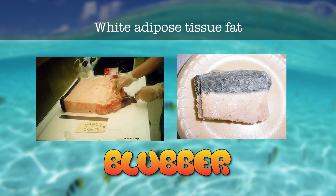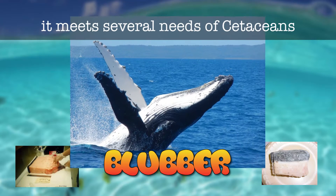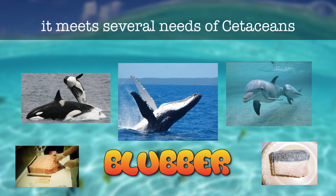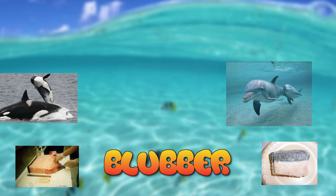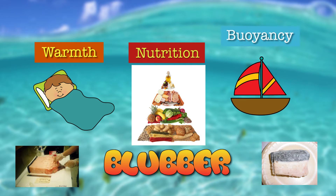Blubber is an unusual white adipose tissue layer found in many marine mammals. It meets several needs of cetaceans like the dolphin. It's used to help keep the dolphins warm, provide nutrients, and give it buoyancy.